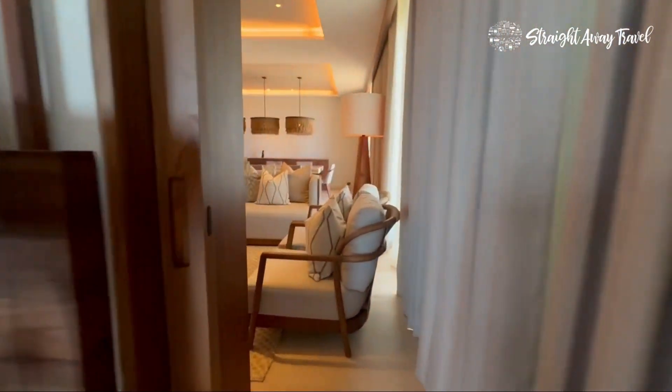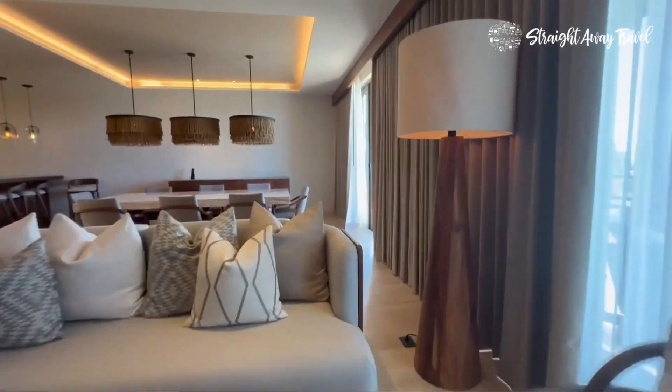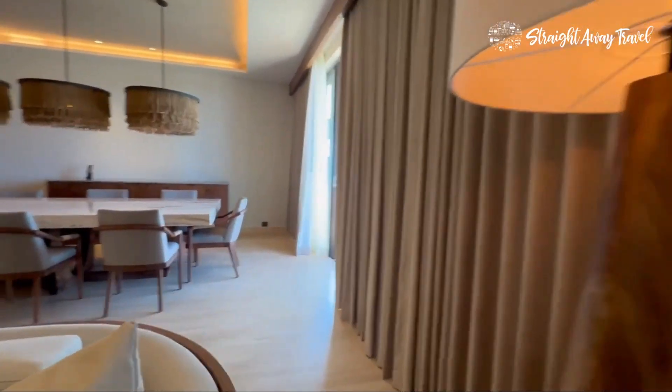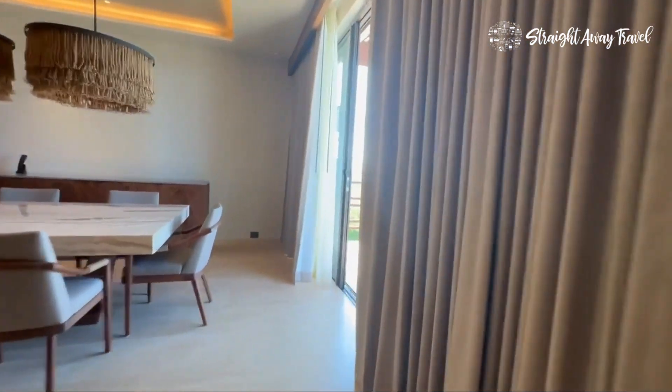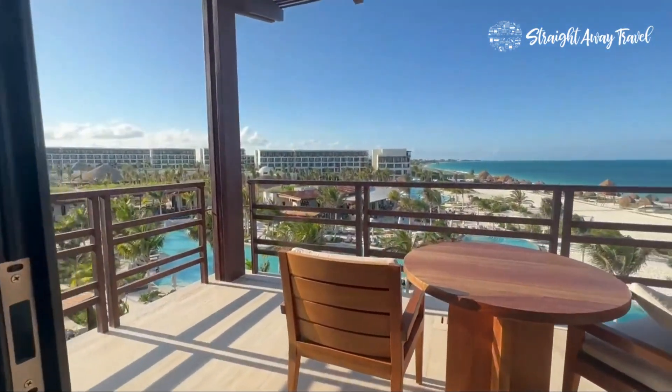You will see the beautiful view of the ocean from your room. All the wood in here that they use at this location is locally made, and they're supporting their local artisans and woodworkers in the area.